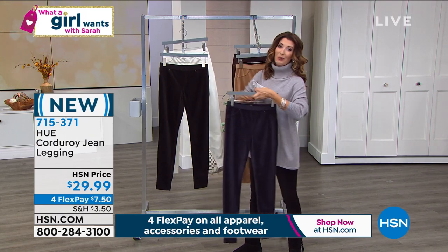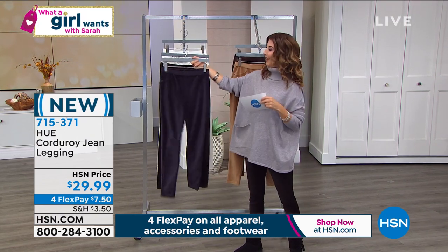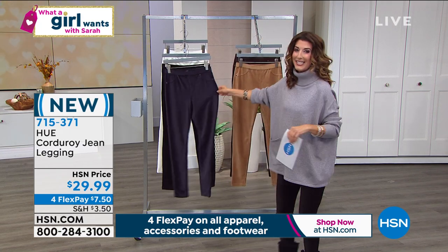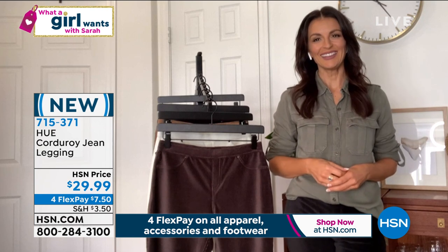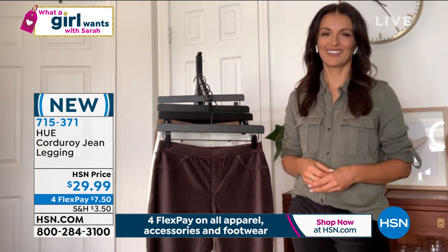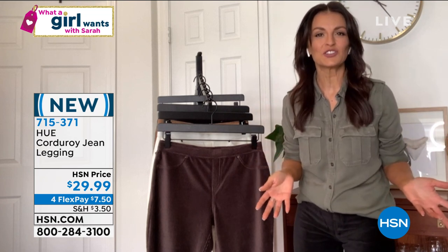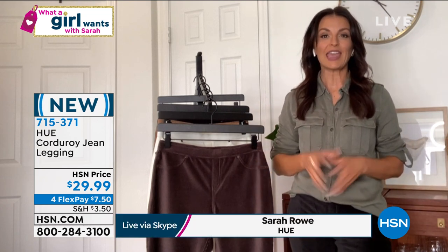If you loved the HUE corduroy leggings from last year, they did sell out, so we brought them back — better than ever. Let's say hi to Sarah Ruey, who's standing by to tell us all about our HUE leggings.